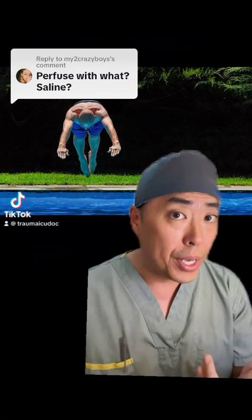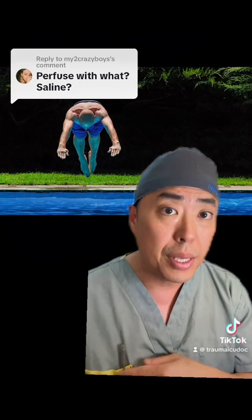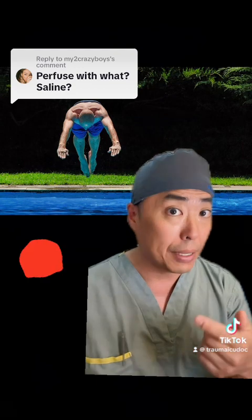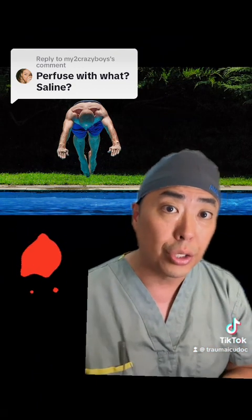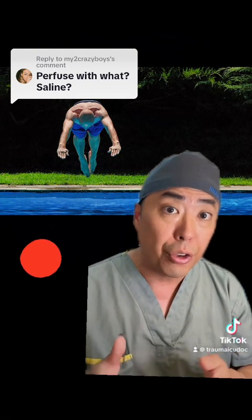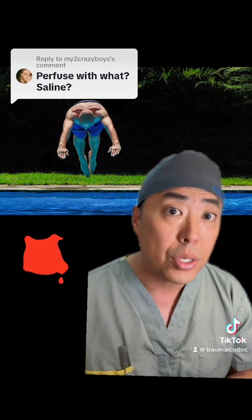Although the number one, two, and three causes of shock or instability in the trauma bay are due to bleeding, bleeding, and bleeding, there is one specific form of shock or clinical condition in which the early administration of crystalloids over blood products would be preferred. Do you know what that condition is?